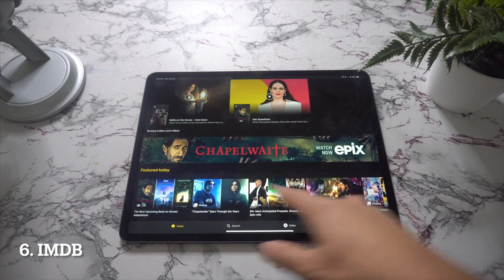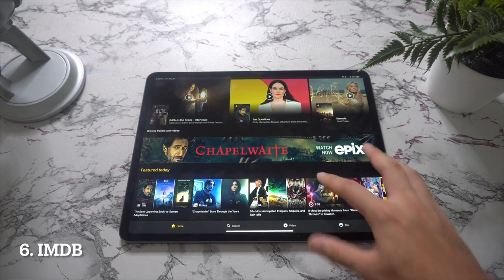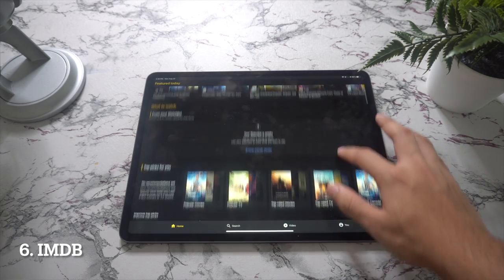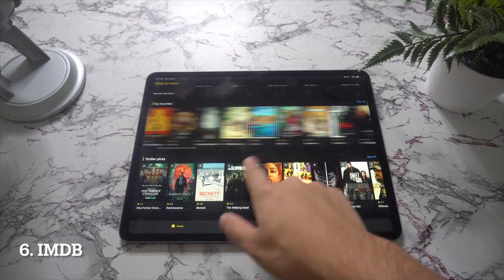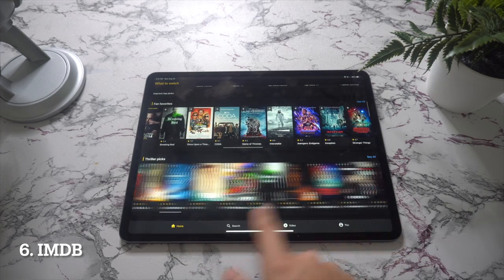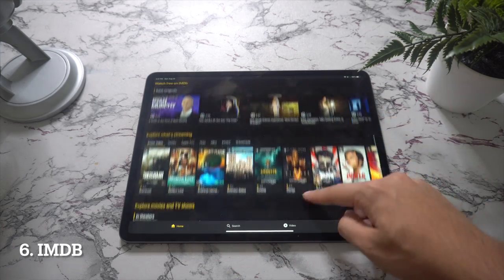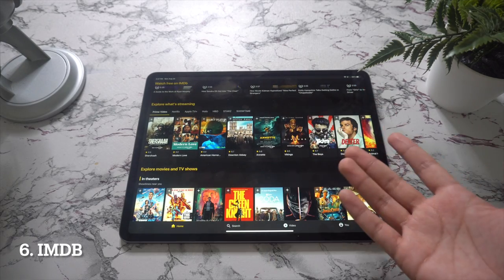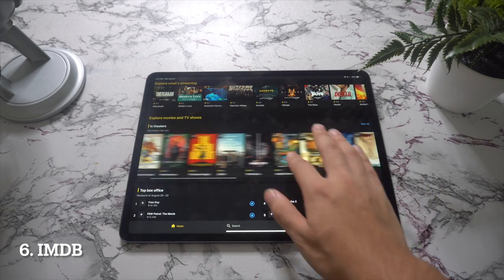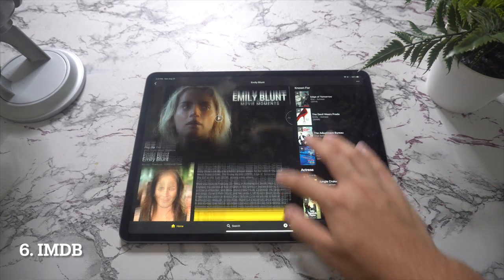In spot number six we have IMDB. If the iPad is the ultimate couch potato device, IMDB is the ultimate couch potato app. With access to the Internet Movie Database, you will never be left wondering why an actor's face looks familiar or what other movies were made by a certain director. Download this app and it will give you all the information you need about any movie, actor, or TV show — including reviews — so you can decide whether to watch it or skip it.